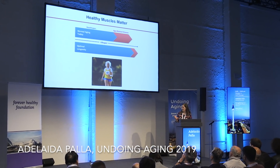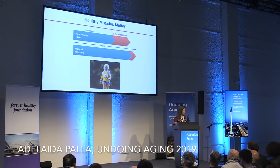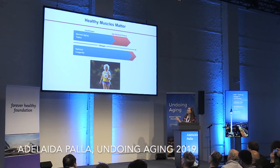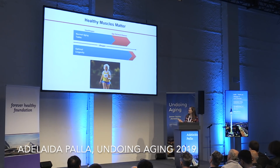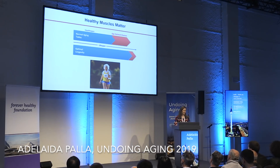Our lab focuses on skeletal muscle. To give a bit of background, nowadays we live longer, but we live a longer time with a number of chronic diseases. What we call optimal longevity is to increase lifespan by decreasing the number of these chronic diseases. We believe that having healthy muscles matters in this aspect, and we all know the benefits of exercise during aging.